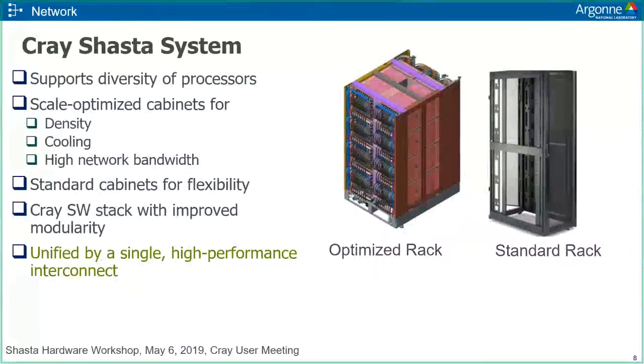The cabinets for Aurora are going to be Cray's new Shasta system. It supports a diversity of processors, and there'll be two kinds of racks in Aurora. The optimized compute racks are designed for high-density cooling and high-network bandwidth. The standard cabinets provide flexibility. Cray has also worked extensively on their software stack to improve modularity, and all cabinets will be connected by a single high-performance network.